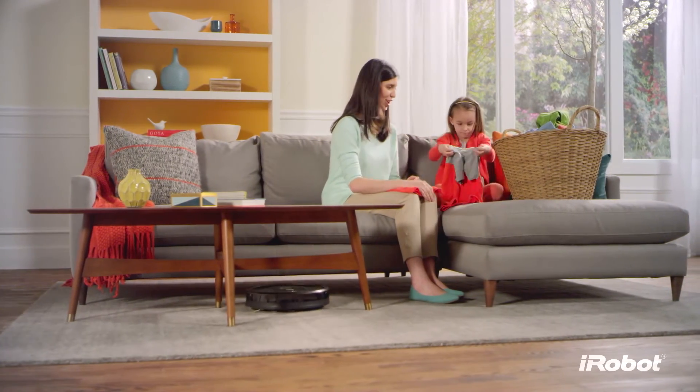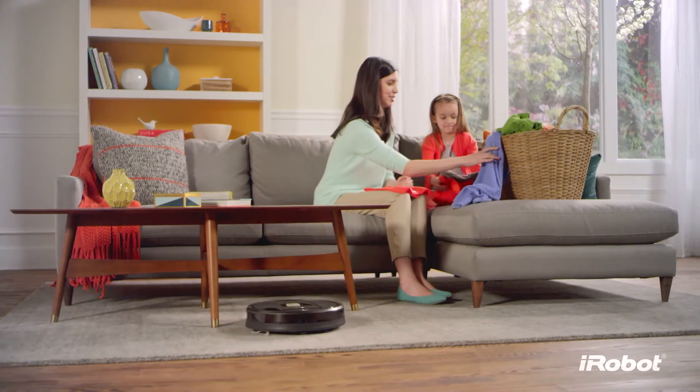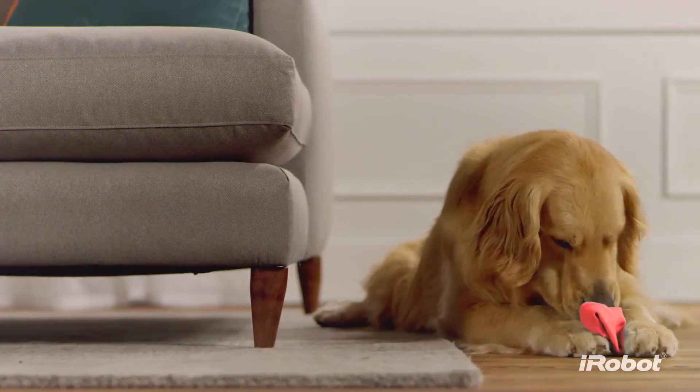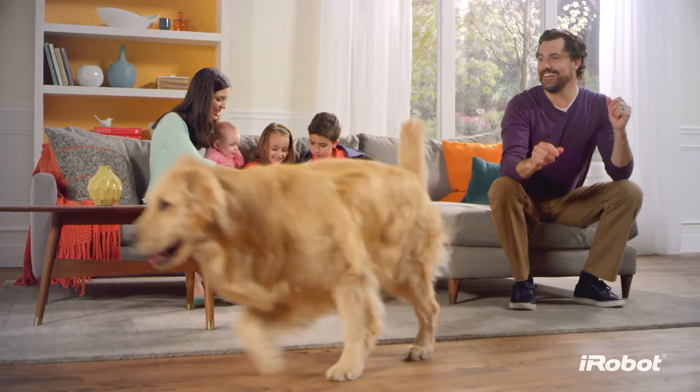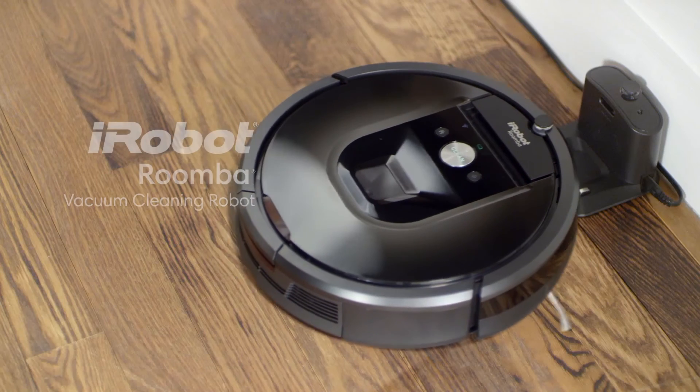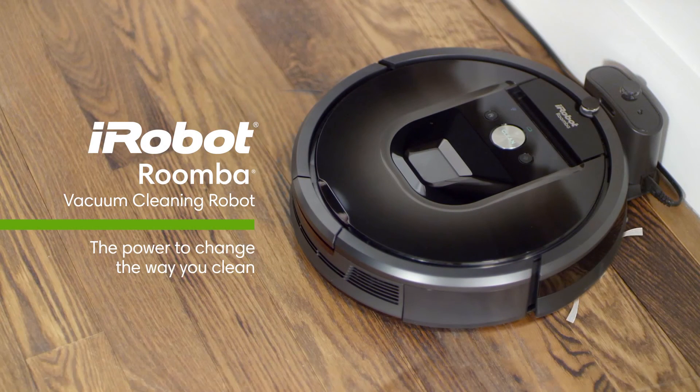In short, the Roomba 980 takes care of all the hard work on the floor, leaving you free to take care of the other things life sends your way. For beautifully vacuumed floors every day, throughout your home — the Roomba 980. The power to change the way you clean.